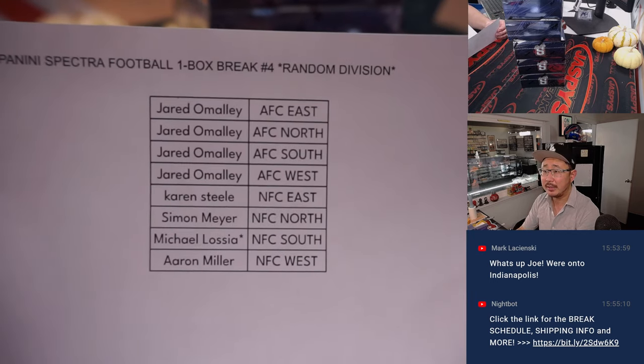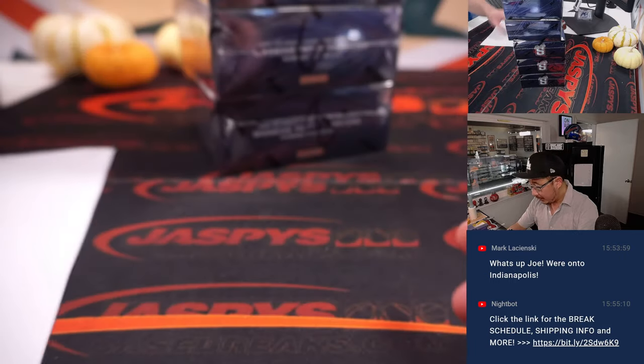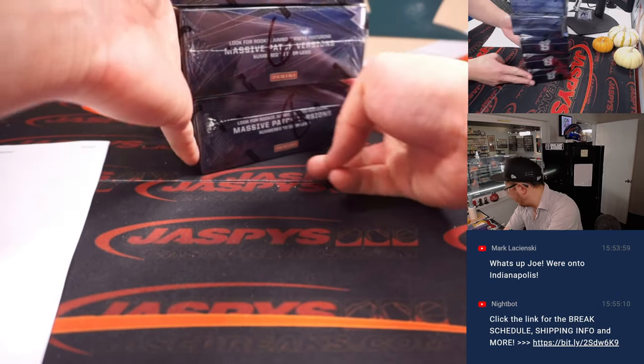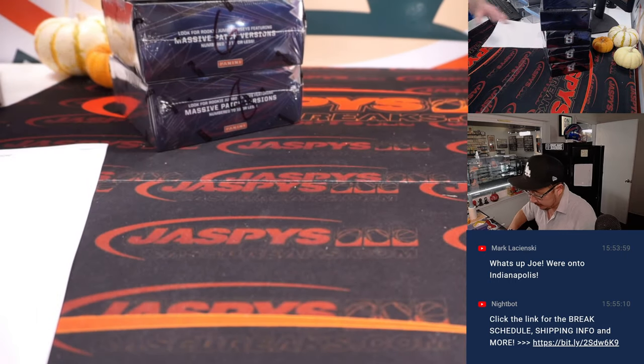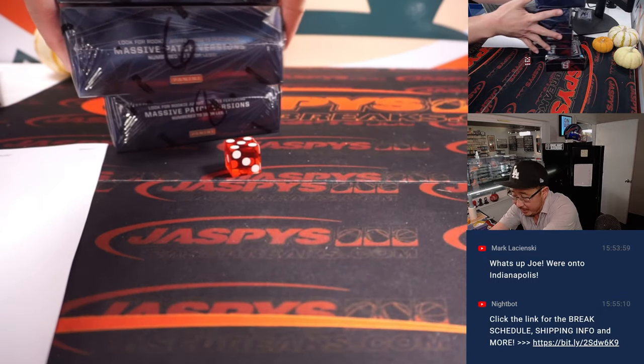All right, welcome back folks. No deals were done, so that list you saw there remains the same. Now we have five boxes remaining. We'll go one through five — if I roll a six, I'll just roll again. Five — bottom box.